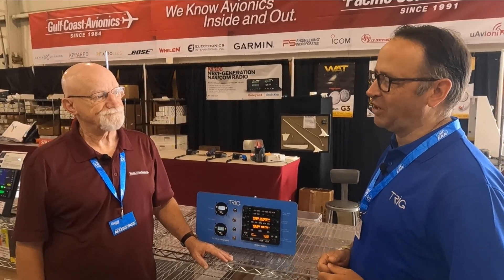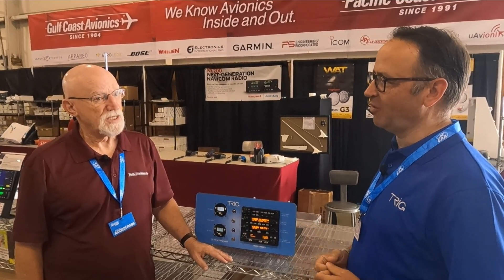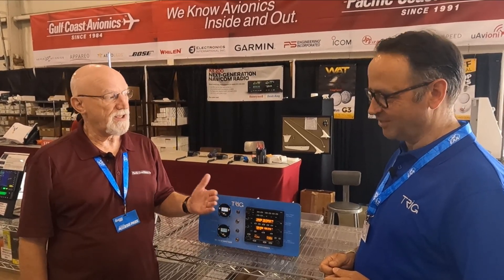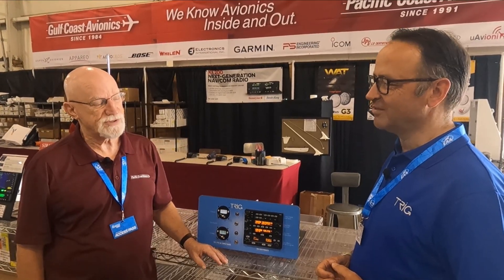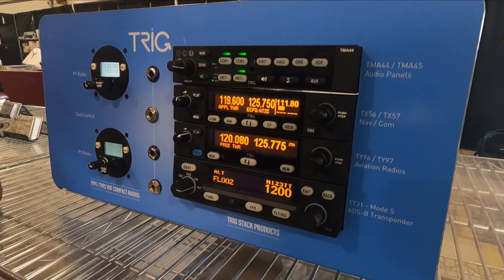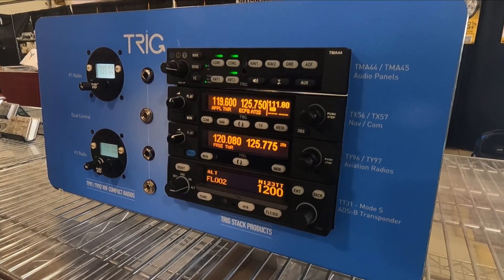For pilots who've never heard of Trig, what would you tell them about the company, and what would you say about buying a Trig product? It's actually a pretty common question. They're not real familiar with Trig, but they've heard the name. Trig has been known for small two-and-a-quarter inch instruments for a long time, and now with the full avionics stack, they're getting more and more popular. What's the support like? It's excellent. There's support in a couple of places in the US. Honestly, we haven't had to use the support, which is great because the product works. But when it's needed, the support has been terrific.